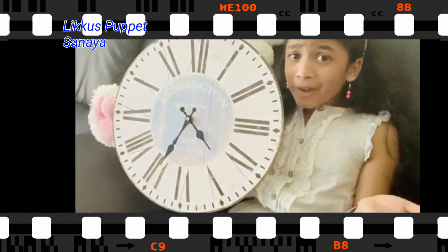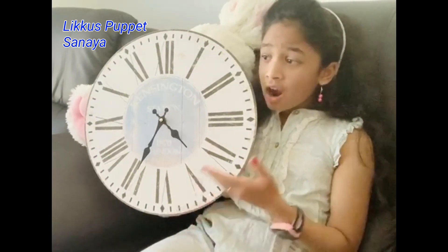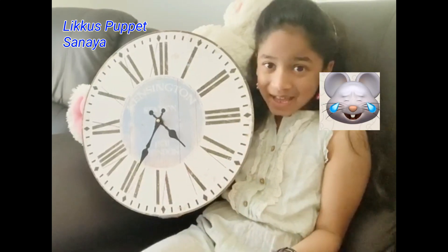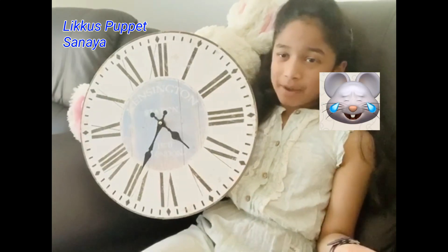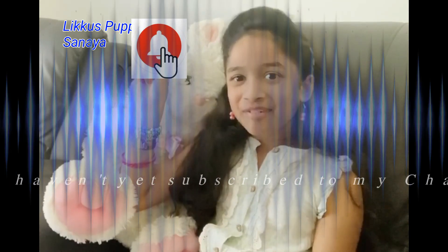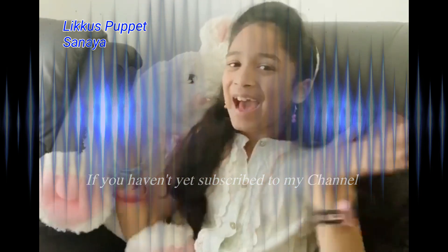And I hope you learned something from this video because I learned a lot from learning these clocks — now I can tell my dad the time for his meeting, even though it's pretty late. If you liked and enjoyed this video, please like, share, and subscribe to my channel for more videos, and click on the bell icon next to the subscribe button to see when I post a new video. Goodbye for now!